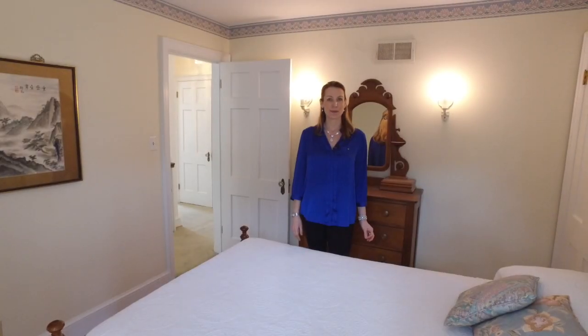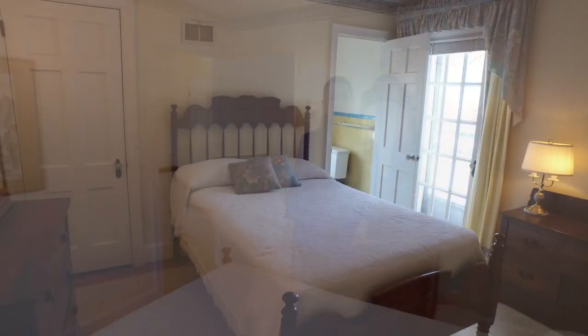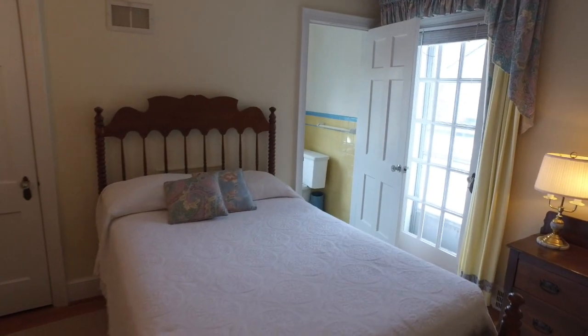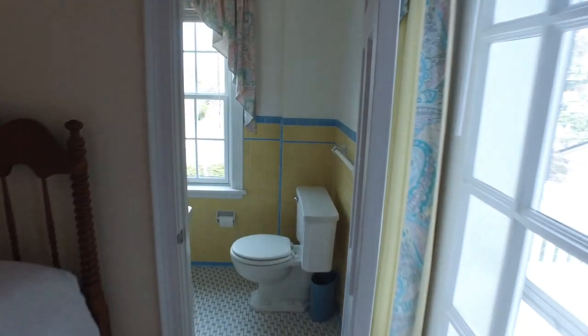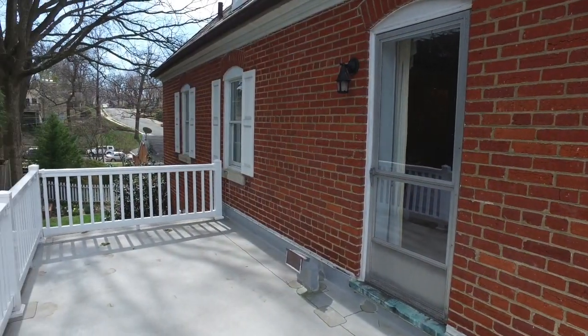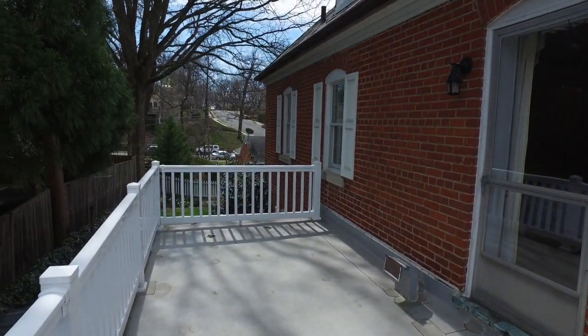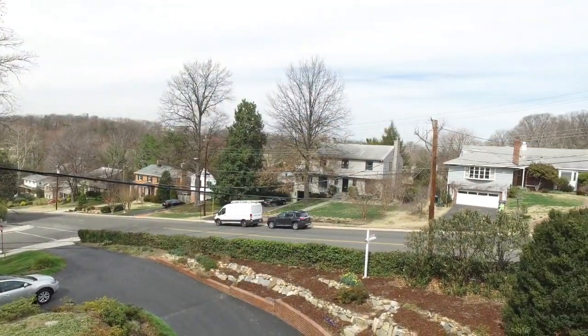So here we are in the second bedroom. Each of the bedrooms actually has beautiful hardwood floors and full bathrooms attached on this floor. This particular room is unique in that there is a door that takes you out to a rooftop terrace. So in the morning, if you want to go out, read your papers, sip your tea, and enjoy the warm spring air, you can do that right from your bedroom.